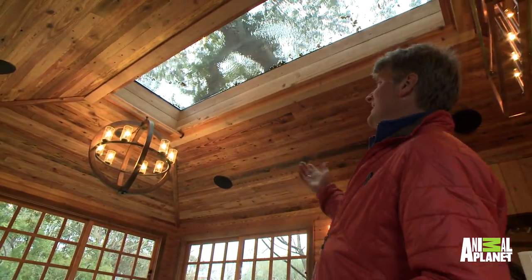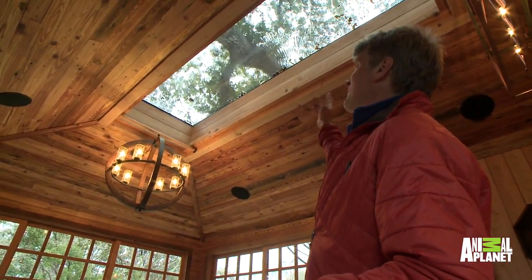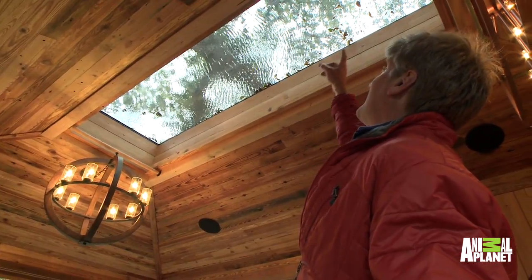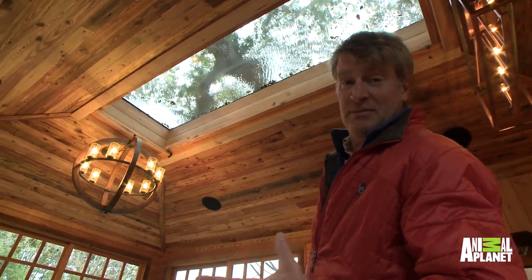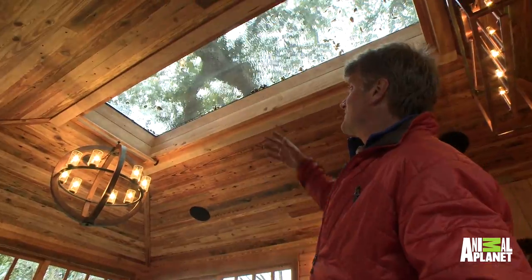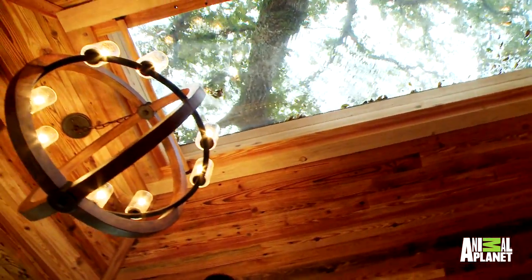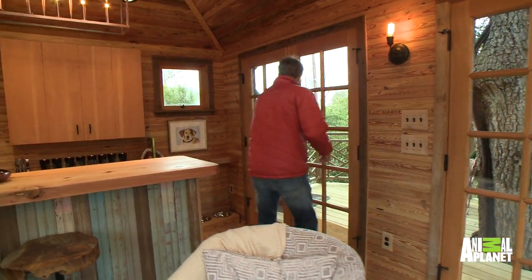Check this out, this is so cool. This ceiling is all that heart pine, but then we've got a three-by-nine foot skylight. In a treehouse, a skylight like this is quite something. You can look up and see the canopy. You can also see that it rained last night and we have kind of an aquarium effect. This is beautiful. But we have two more pods to show you — two more pods. Come on.